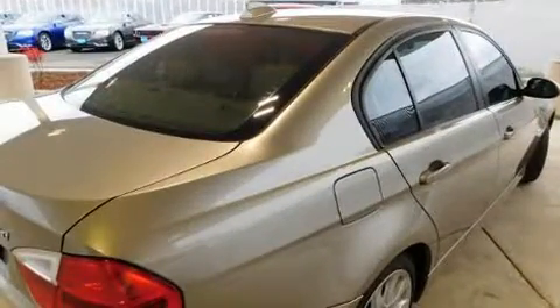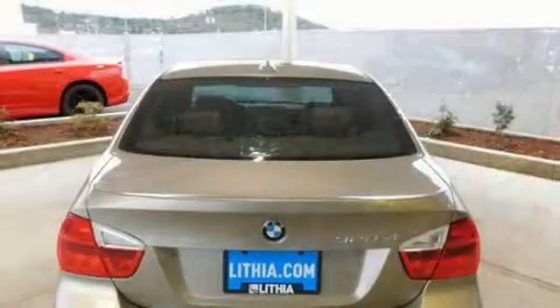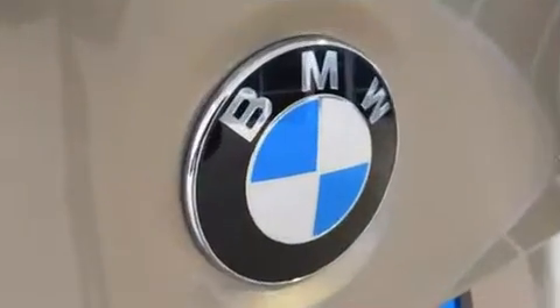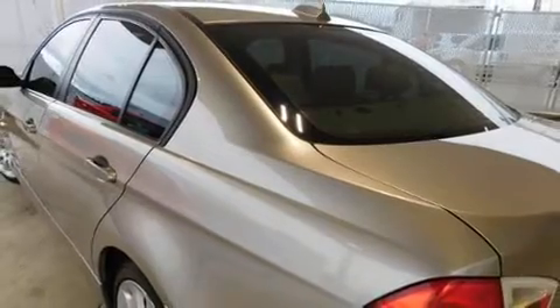front fog lights, power moonroof, and more. BMW also prioritized safety and security with features such as dual front impact airbags, head curtain airbags, traction control, brake assist, ignition disabling, and four-wheel disc brakes with ABS with electronic stability control